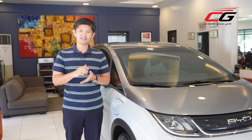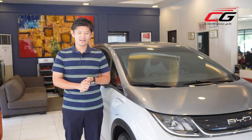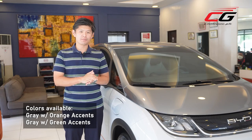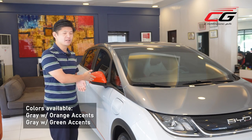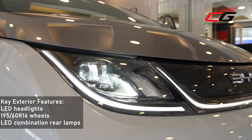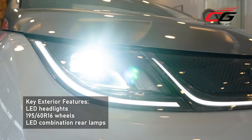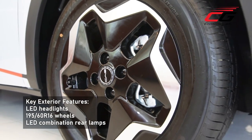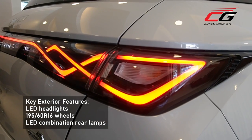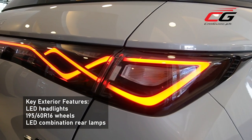Let's look at the design. It looks sleek and angular. The BYD Dolphin comes in two colors — the gray is always the base, but the accents are available in both orange and green. Up front, you get LED headlights; towards the side, 16-inch rims; and towards the back, LED combination rear lamps.